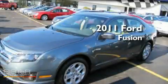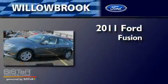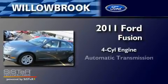This is a brand new 2011 Ford Fusion. It has a four-cylinder engine and an automatic transmission.